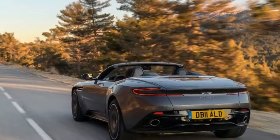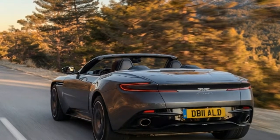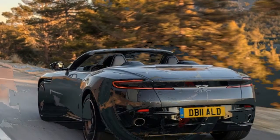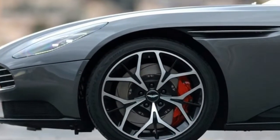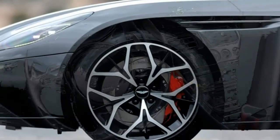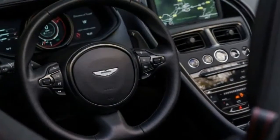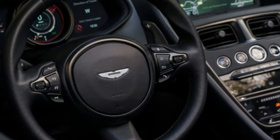The name Volante alone conjures up imagery of great Aston drop-tops that came before, and the DB11 seems poised to continue the tradition. Since the coupe was launched a couple of years back, the convertible version has been all but a given — and now it's here. Aston has been taking pre-orders for several months, and US deliveries are expected to start in June.